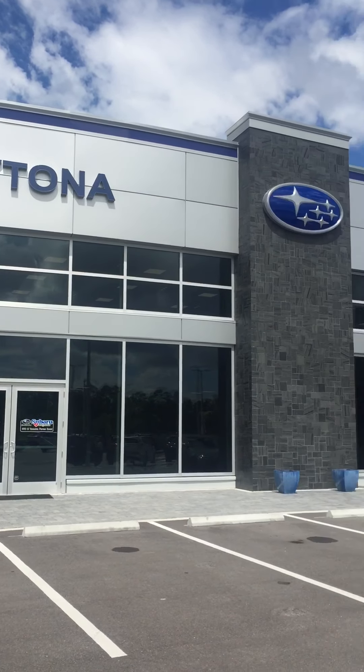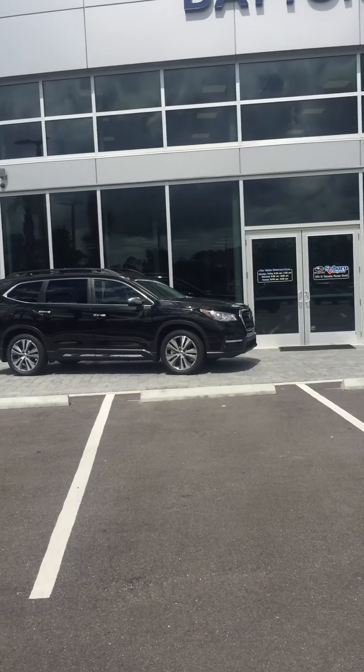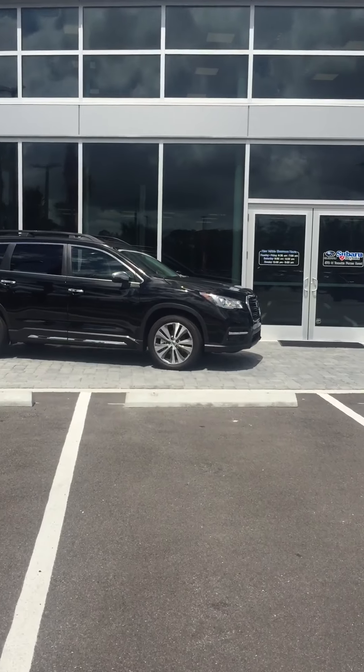Hello Seth, this is Katie out at Subaru of Daytona. I saw that you were interested in an Ascent we have on the lot here.